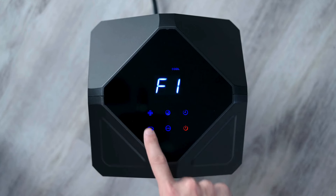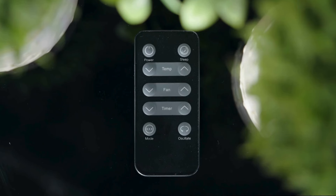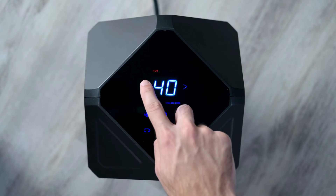Control is a breeze, with the easy-to-use touchpad control panel and the convenience of a long-range remote. Set the thermostat from 40 to 90 degrees for your comfort.